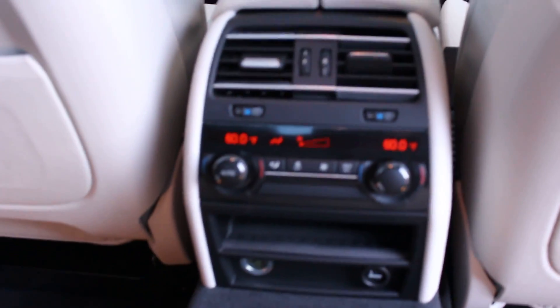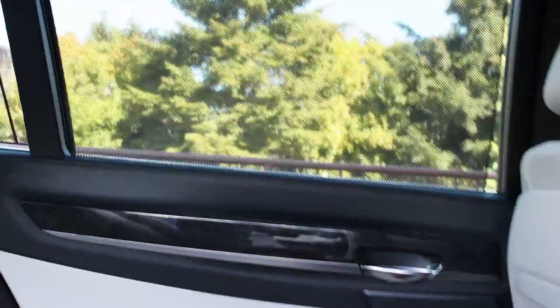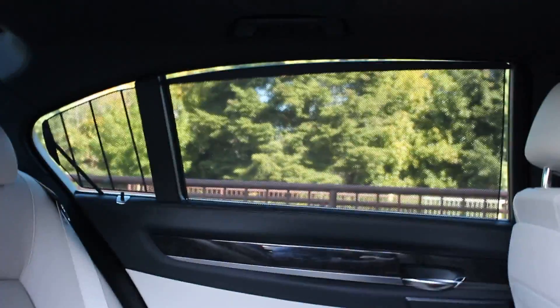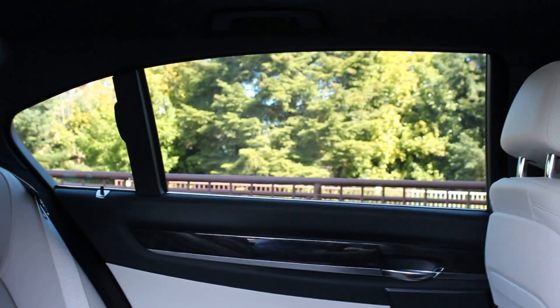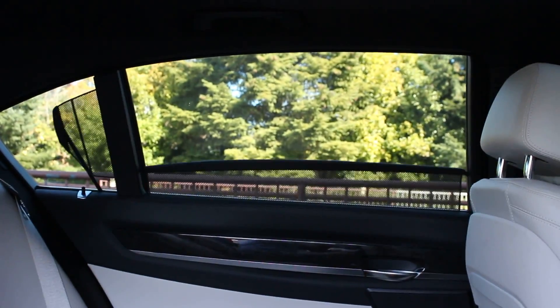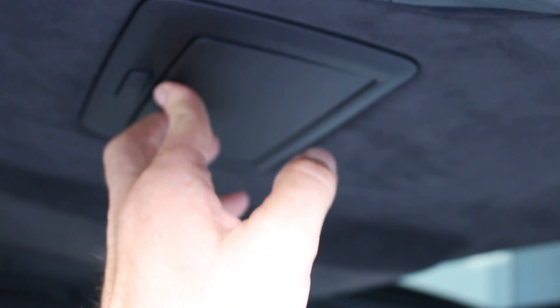Before we leave the back seat, it has the four-zone climate control for the rear passengers. And then the windows on either side have the power sunshade. That of course is in the rear window as well. And each side has a vanity for each rear passenger.